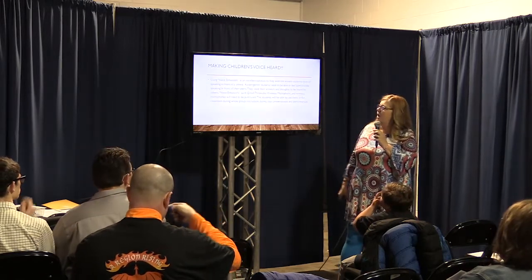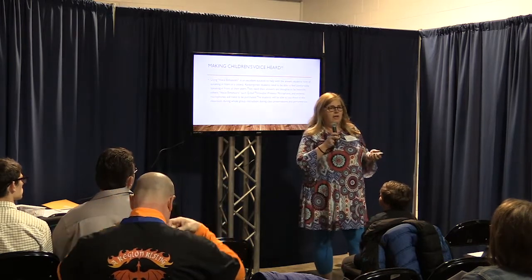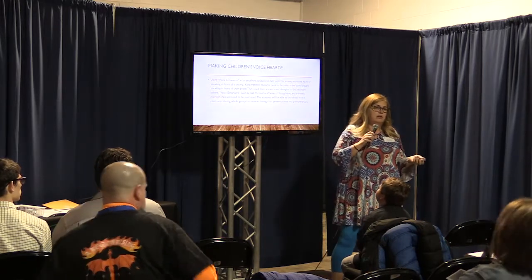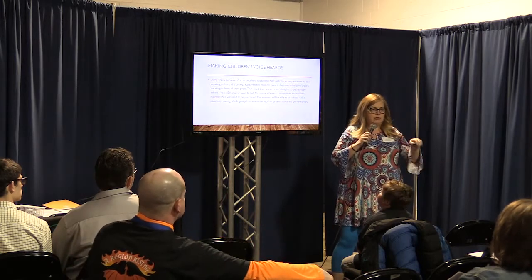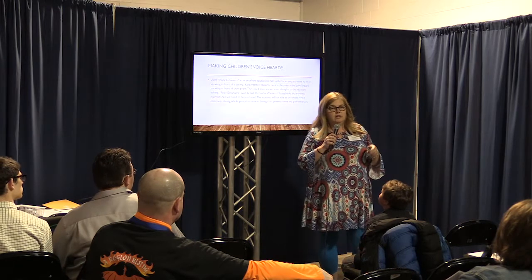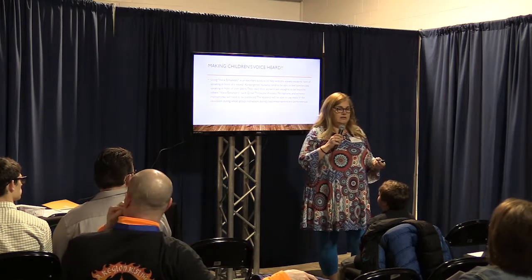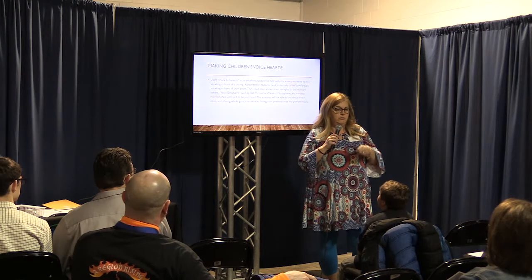Voice enhancers. Making children be heard is hard. Five-year-olds don't like to speak out loud; they don't like to project their voice and don't really know how. So my grant was to get enhancers for the classroom as well as for my special needs kids. I have a child in my classroom right now who's autistic and basically nonverbal — he will say certain words, his favorite things to say — and this was basically to get him started as well.